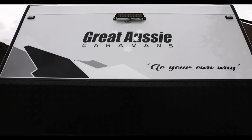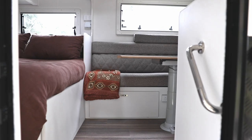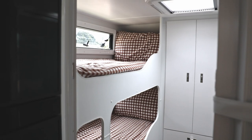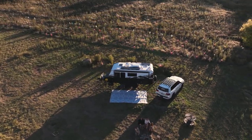Hey everyone, I'm Cam and I'm Sam and welcome to our van tour. I'm going to show you guys the inside and then Cameron is going to take you through all of the tech stuff and all of the outside stuff, which I have no interest in knowing. So come on in.